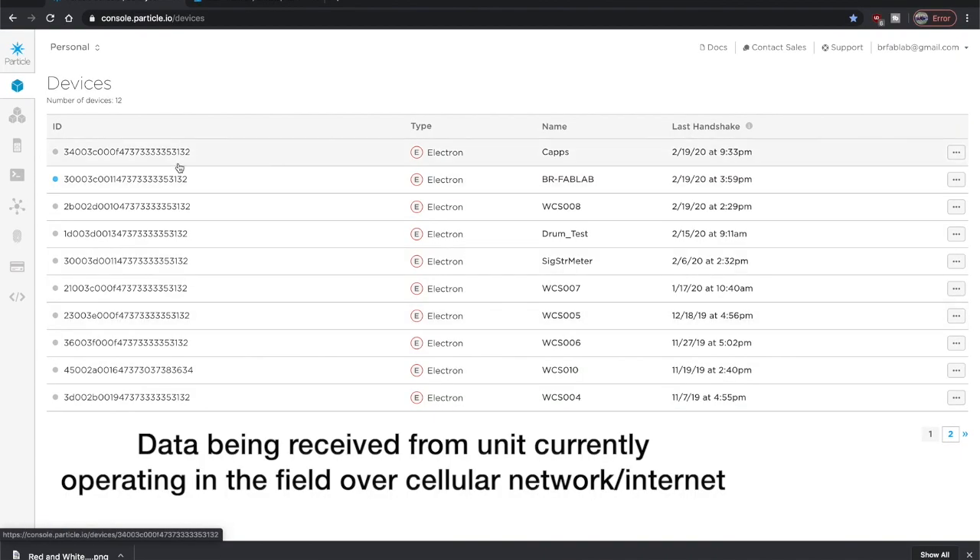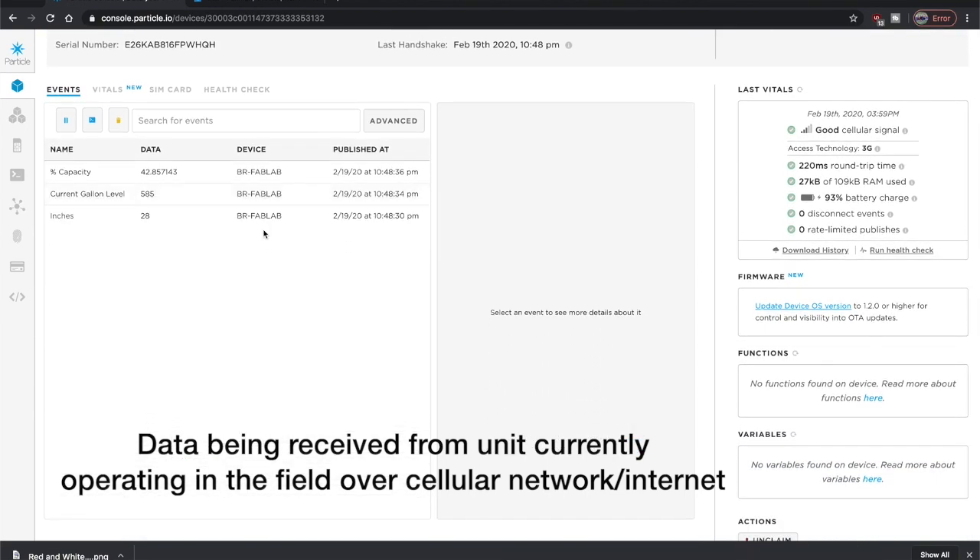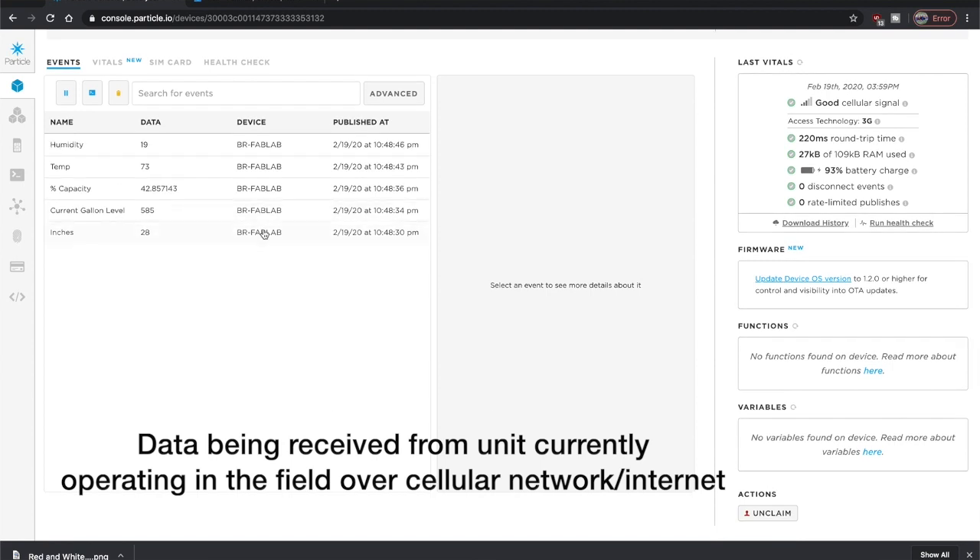Currently, we have 12 second and third generation prototype units installed in the field, and an additional two units installed as controls — one in our lab and the other at the Arizona Game and Fish office.